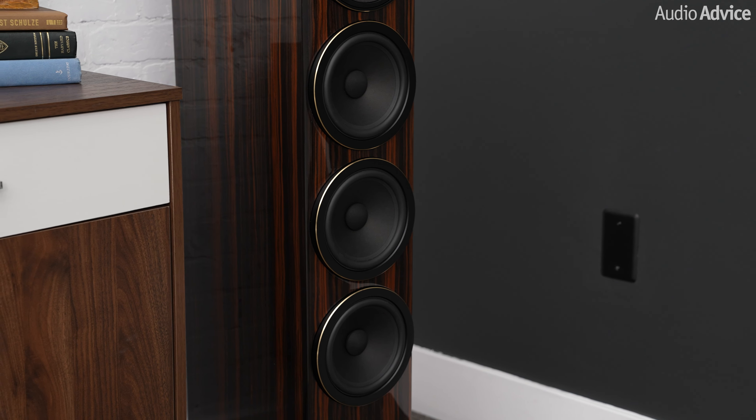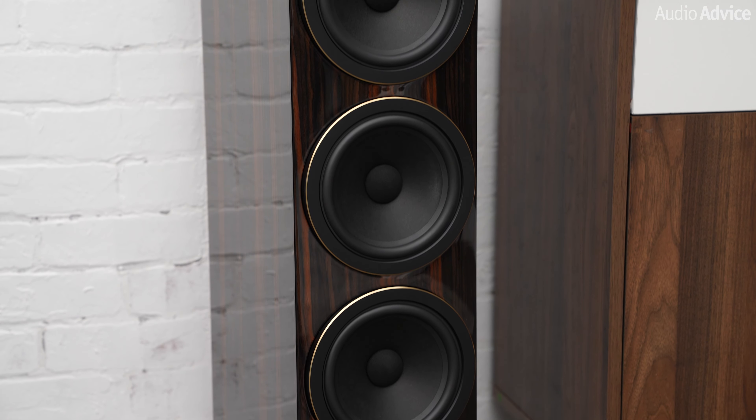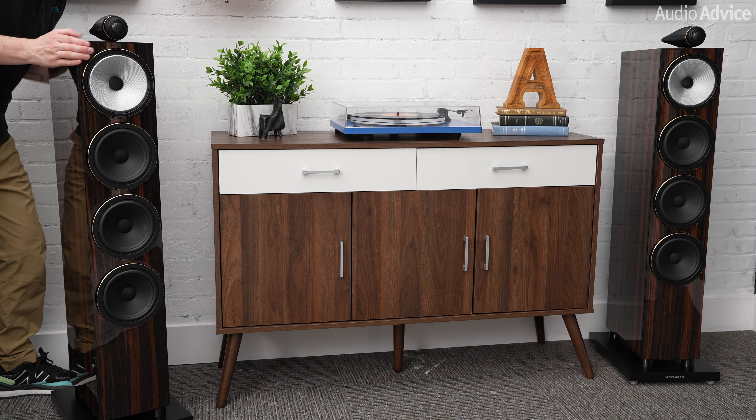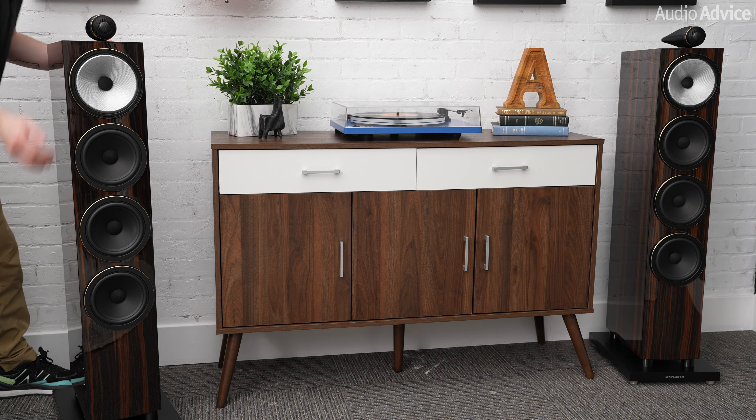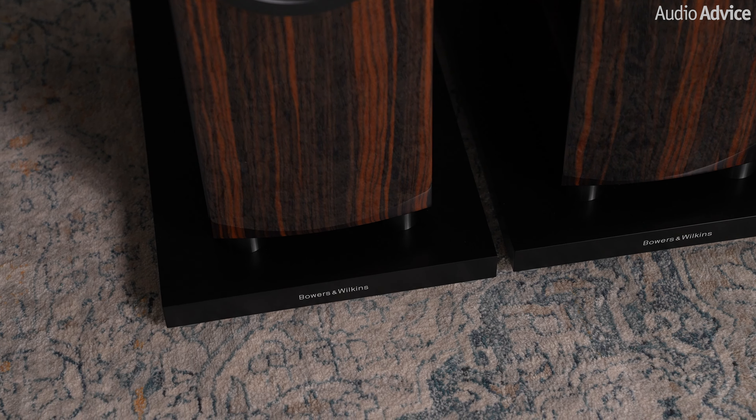For the bottom end, the 702 Signature features three 6.5-inch aerofoil cone woofers. This is another special material crafted by B&W, designed to have lower distortion compared to their previous woofer materials, thanks to the tapered cone and the specific material used. With three smaller drivers, you get the surface area equivalent to a large woofer, but with the speed of smaller drivers — think super fast and tight bass. For optimal performance from the 702 Signature, we recommend positioning at least 18 inches away from the back wall and slightly angling or toeing them towards your main listening chair. Make sure to use a tape measure to ensure they're equidistant from the rear wall and angled in at the same direction. We also highly recommend installing the optional support plinth if you're placing them on a carpeted surface, as it will enhance the sound quality with the optional spikes and prevent any rocking on your carpet.